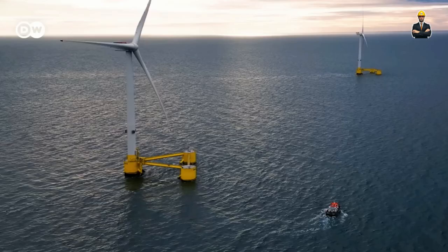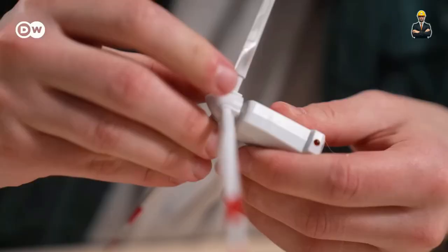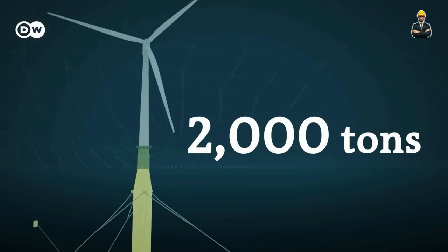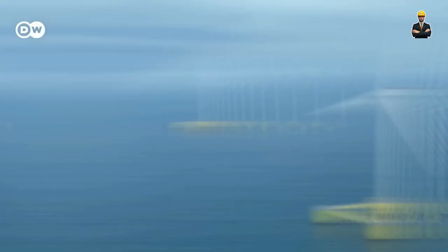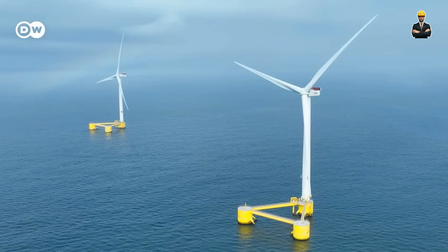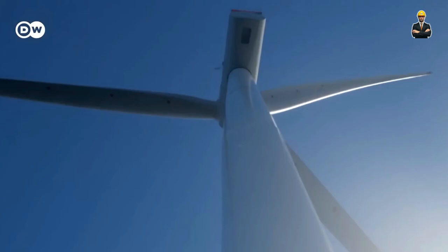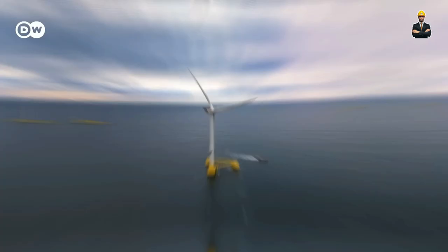Number 4: Power From The Sky — Airborne Wind Hydro-Hybrids. Think wind and hydro go hand in hand? Think again. We're venturing beyond familiar territory with airborne wind hydro-hybrids, marvels of engineering that marry the soaring power of wind turbines with the stability and predictability of hydropower.